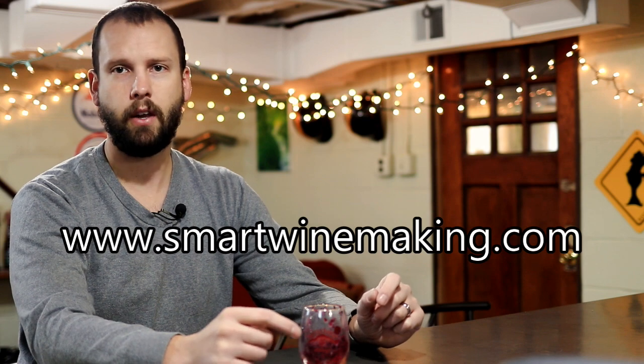Before I get started, make sure you swing by my website smartwinemaking.com to check out some of the articles I post on wine and winemaking. Also make sure to subscribe by clicking the subscribe button below if you're interested in these types of videos.